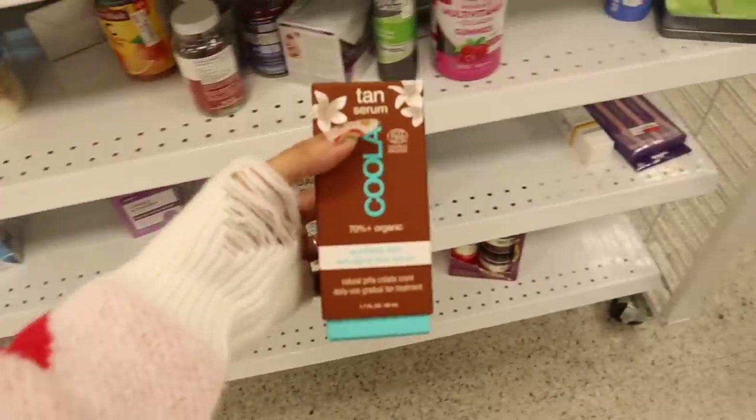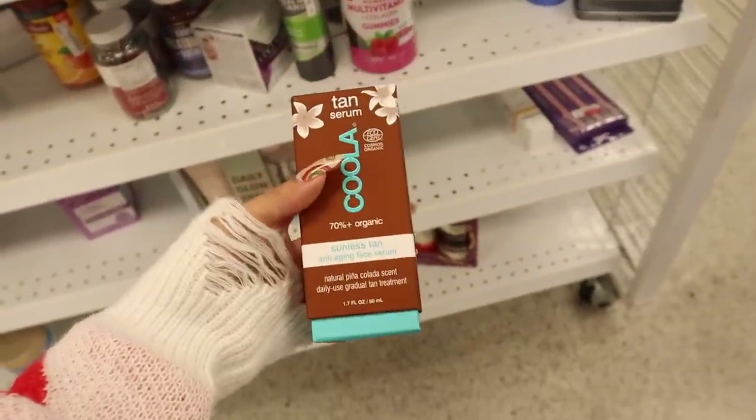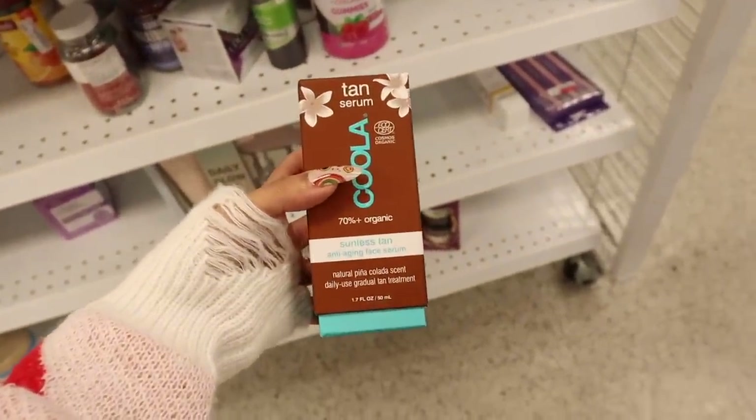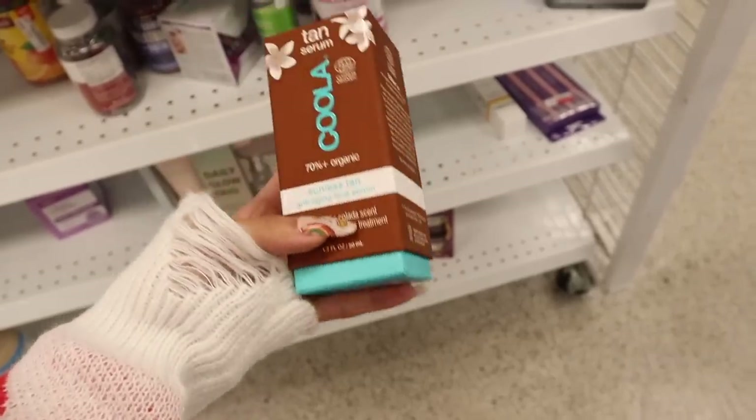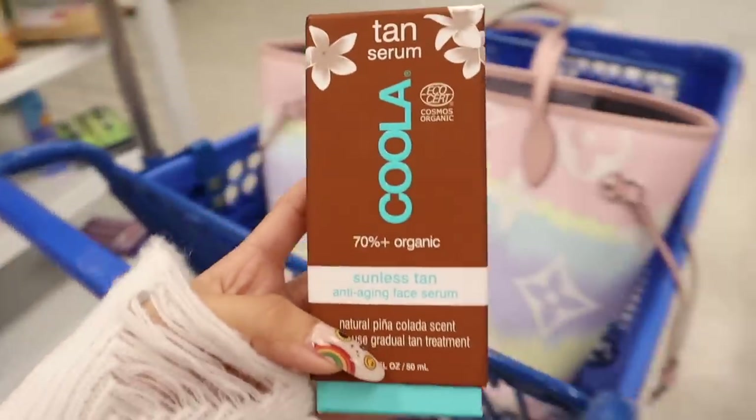Over here I just found the brand Kula — a sunless tan anti-aging face serum that's 70% organic, priced at $15. That's a pretty good deal. I think I want to go ahead and give this a go.